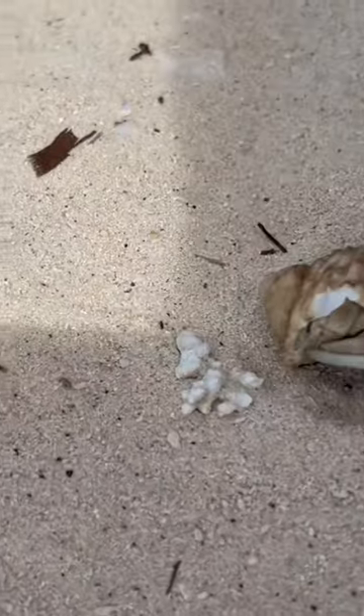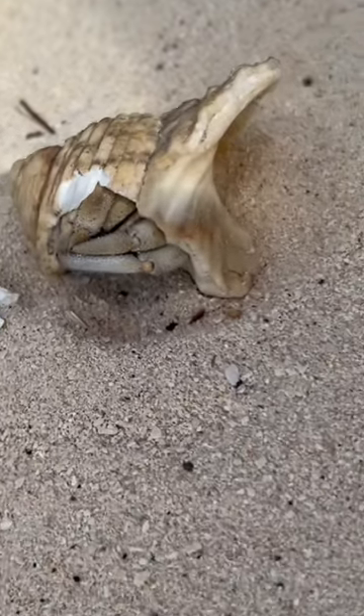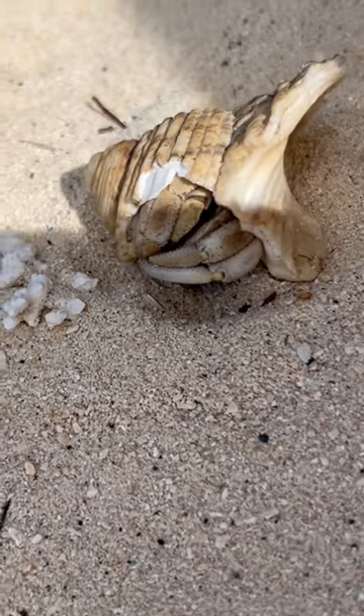If you have a chance to go to the Cook Islands, make sure you head to the beach. Whether it's day or night, you're going to see these guys everywhere — all different shapes and sizes, really cool animals.